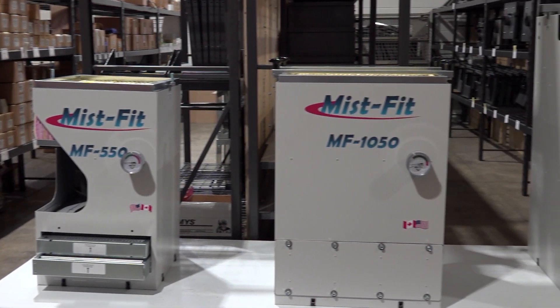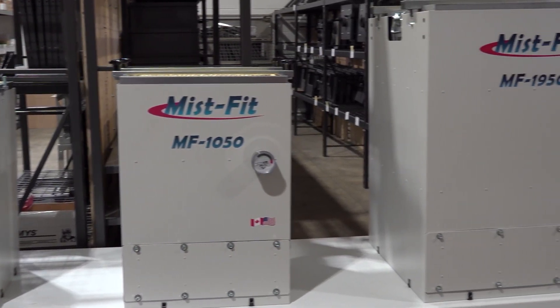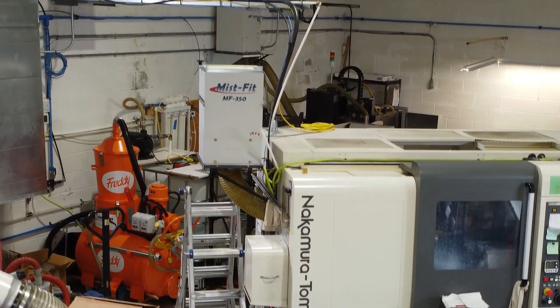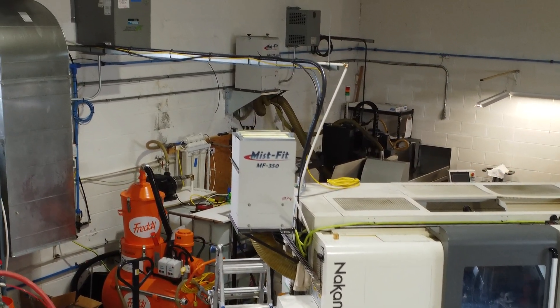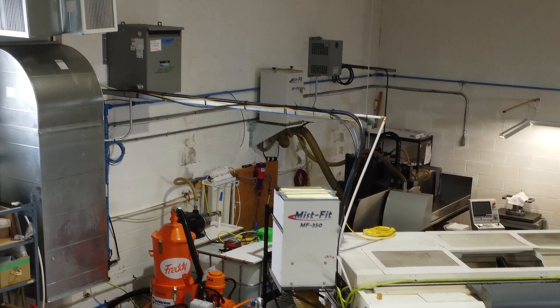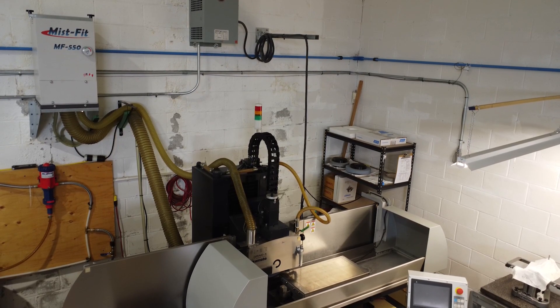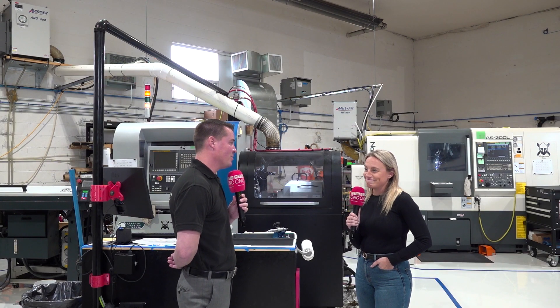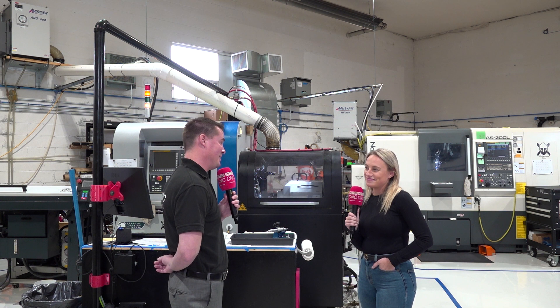Another thing that really sets us apart from other mist collectors is we're the only ones who offer custom bases. We just want to make it as easy as possible for our customers, and if we don't have the base, we have the luxury to put our thinking caps on, get the team on board, and create something.